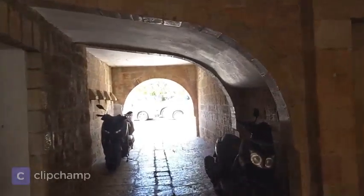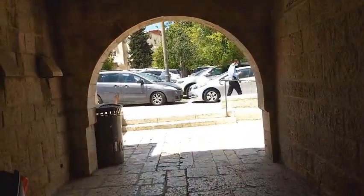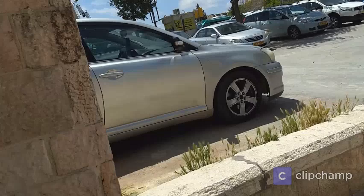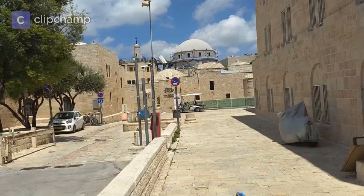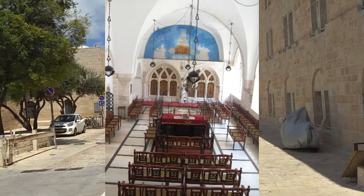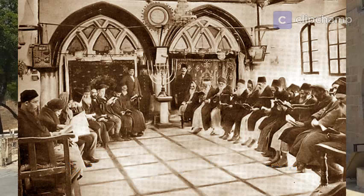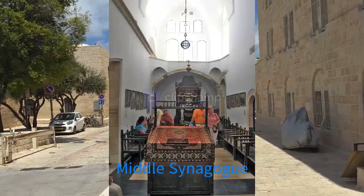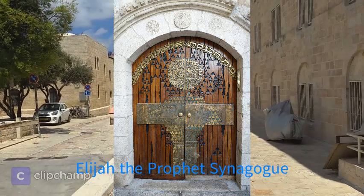We're now walking through the exit from Bate Machse Square. We've got one of the first schools, called the Talmud Torah, on the left-hand side. There's the tunnel leading to Bate Machse Square. You can see it looks fairly new because the Jordanians destroyed most of the buildings in the area, except for this building here. This is the four Sephardic Synagogues, established in the 16th century. The first was called the Yochanan Ben-Zakai Synagogue. The second was called the Istanbuli Synagogue - people from Istanbul who came to Jerusalem used to pray there. The middle synagogue was called the Middle Synagogue because it was in the middle. And lastly, the Eliyahu Hanavi Synagogue, the Synagogue of Elijah the Prophet.